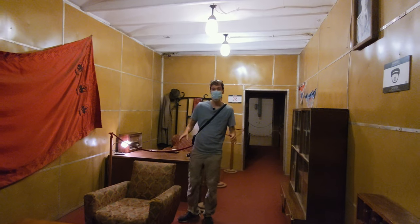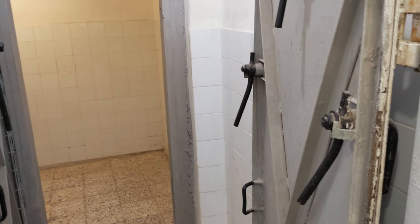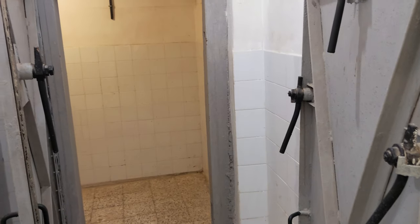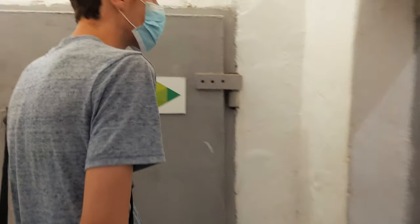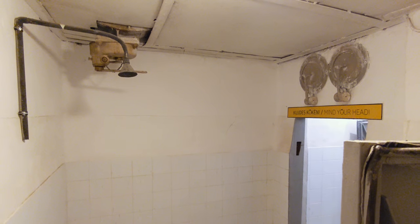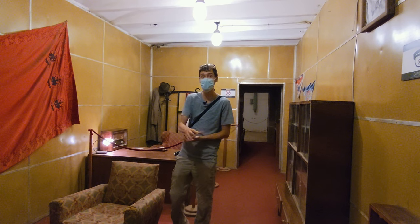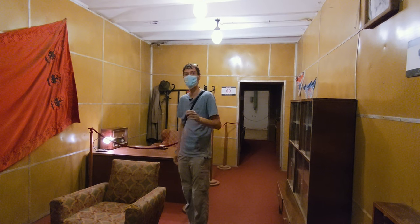We walk through the entrance of the bunker — three doors, thick concrete and metal, all to prevent explosions, nuclear waste, or chemicals from entering the building. Then you have the decontamination room where you take a shower, take off your clothes, and throw your clothes away to make sure you don't bring any chemicals into the bunker.